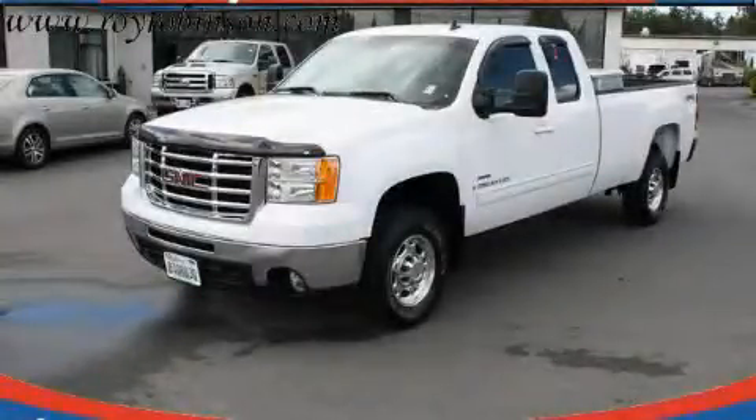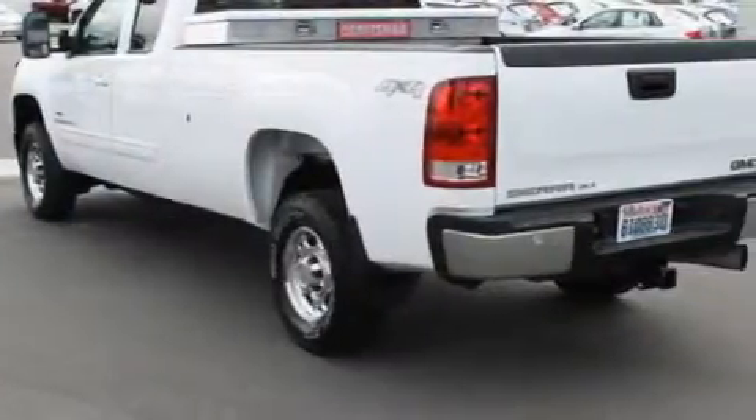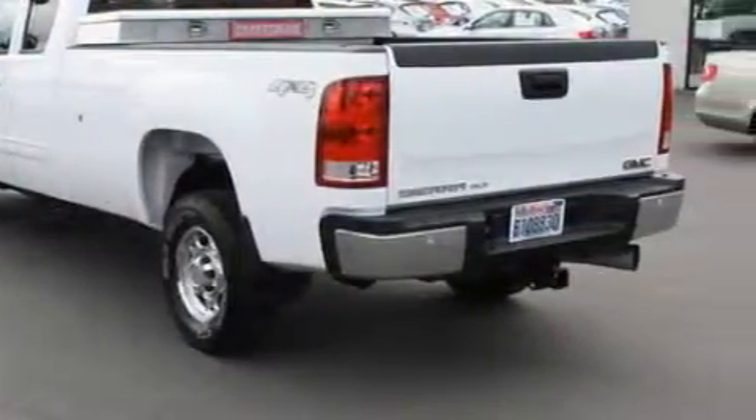This is a 2007 GMC Sierra. It has what you need for work as well as what you want for play. It features a 6.6 liter 8-cylinder engine, an automatic transmission, and 4-wheel drive.